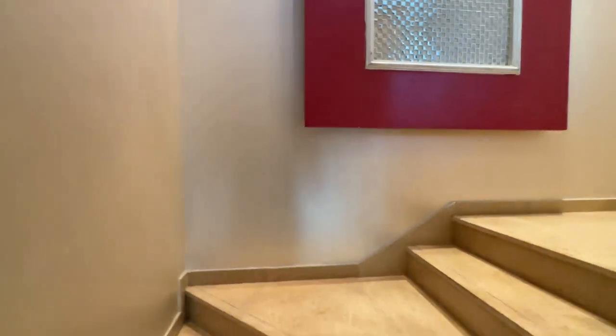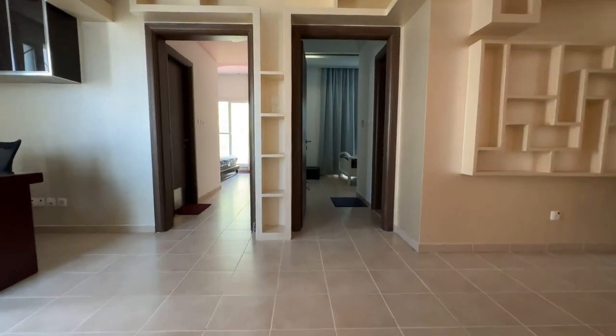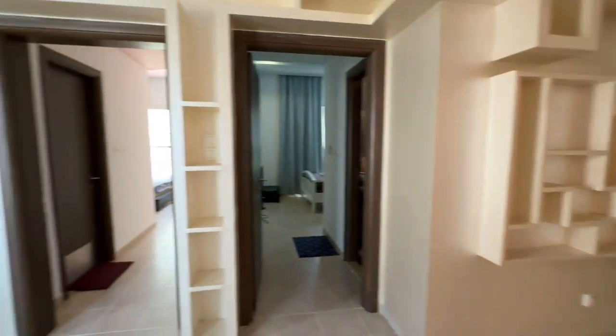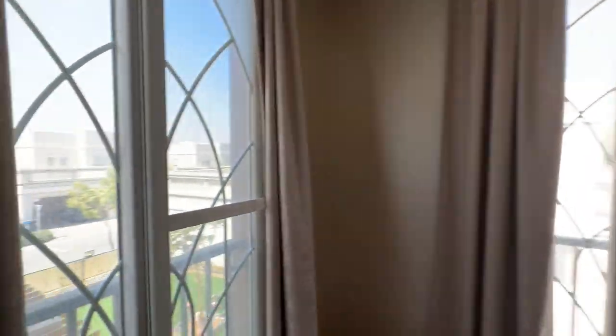Now heading upstairs, you have a large open space where you can easily fit a home office.